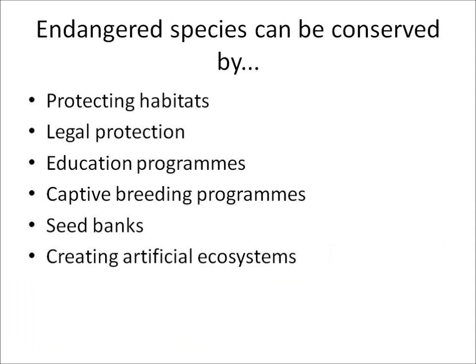Endangered species can be conserved in different ways. We can protect their habitats, pass laws making hunting illegal and give them legal protection, start education programs, and get animals to reproduce in captivity through captive breeding programs. For plants, we can have a store of seed banks, and we can also create artificial ecosystems.